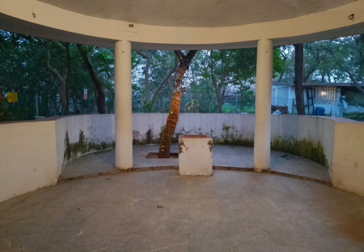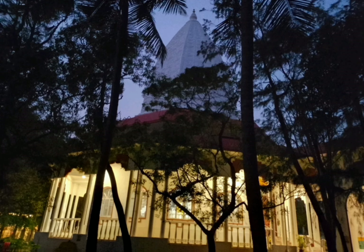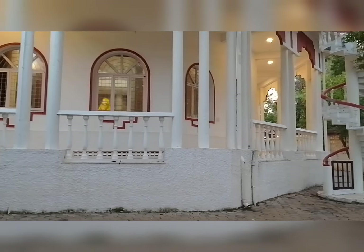This Sai Baba temple is located on the shore of Injambakam beach. There is also a temple inside this premises for Ocean Mother. The beach is private property of the Sai Trust, but it is open to the public who visit this temple.